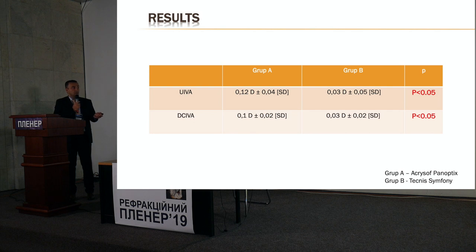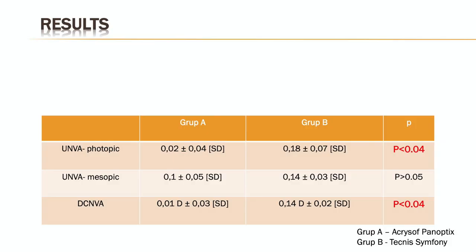In terms of near vision, for uncorrected near visual acuity Panoptix is superior — but only under photopic conditions, when patients have enough light. We also measured near vision under mesopic conditions, roughly similar to the lighting in this room or less. Under mesopic conditions, near vision for the Panoptix group drops and there is no longer a statistically significant difference between the Panoptix group and the Symphony group.